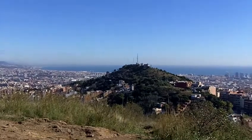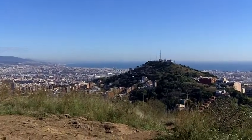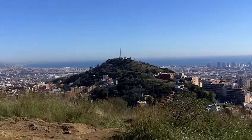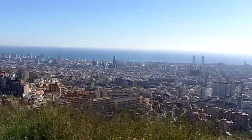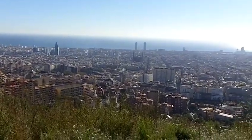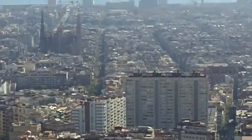This view is overlooking Turó de Rovira, which is part of Parc Güell. And you can see the Torre Agbar, the Olympic area, and the Sagrada Família — if you can zoom in there.